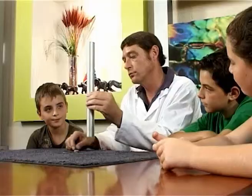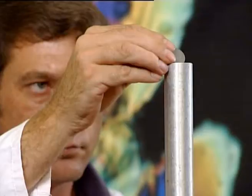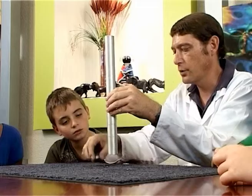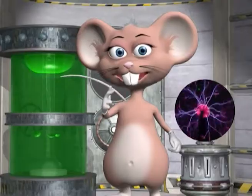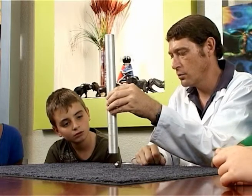Take the coin and drop it down the pipe. See how quickly it falls through. Now take the magnet and drop it in the pipe and see what happens this time. Notice that it falls through the pipe much slower.